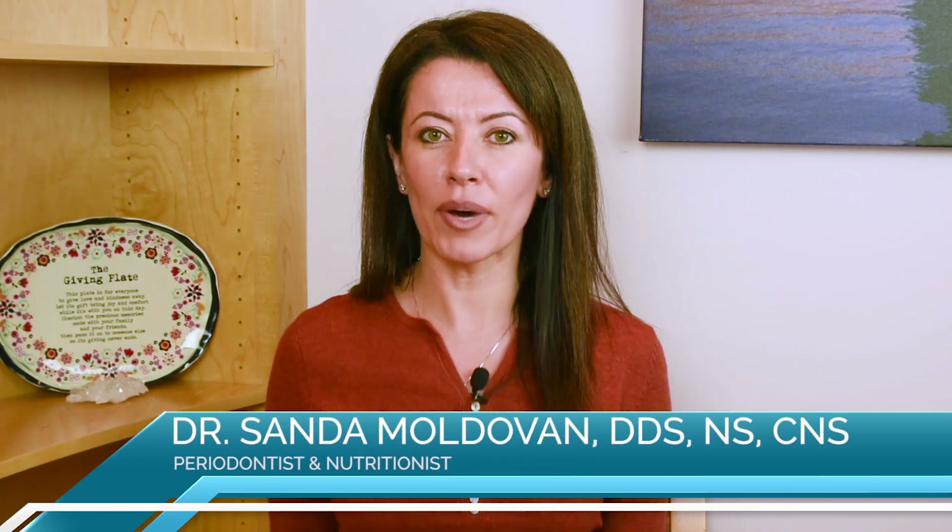Hi everyone, I'm Dr. Sanda. I wanted to talk to you about dental implants today. Dental implants are the best way to replace missing teeth. And let's face it, we do need all our teeth in order to process our foods properly. The chewing capacity really contributes to our nutritional value.